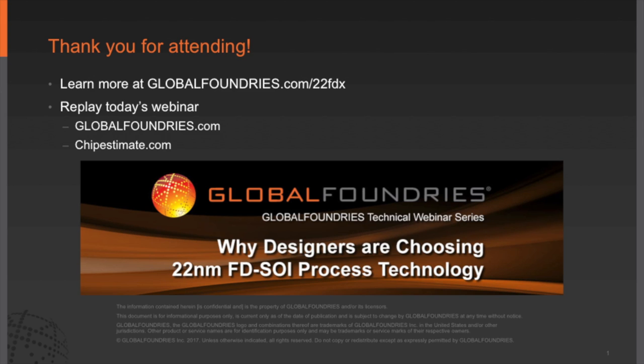Thank you for joining us for the webinar: Why Designers Are Choosing 22-Nanometer FDSOI Process Technology. If you have any questions, please email them to marketing@globalfoundries.com or contact your local Global Foundries office.